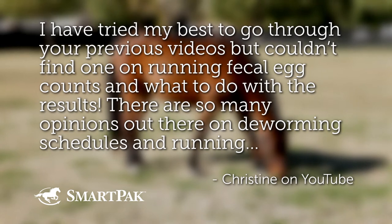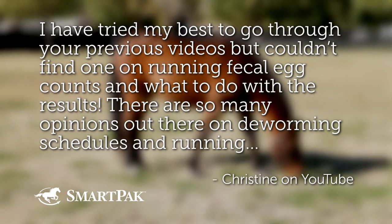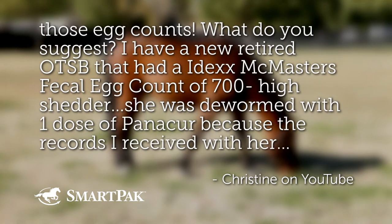I tried my best to go through your previous videos but couldn't find one on running fecal egg counts and what to do with the results. There are so many opinions out there on deworming schedules and running those egg counts. What do you suggest?